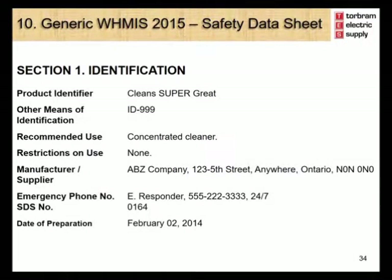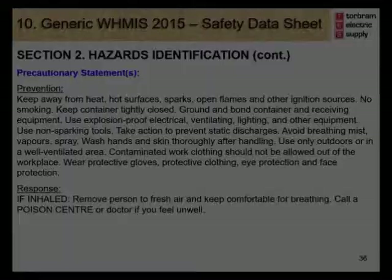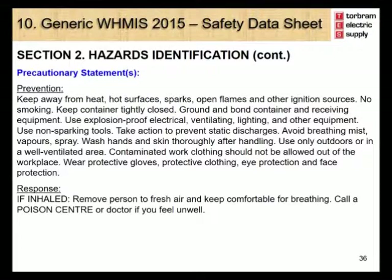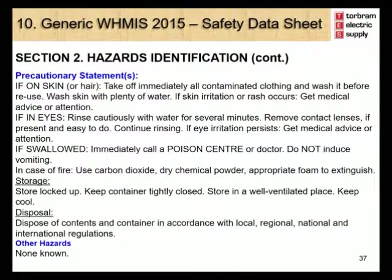Let's take a closer look at each section. Section 1, Identification, includes specific identification information related to the product including the date the safety data sheet was created. Section 2, Hazard Identification, will include information related to the hazard classification, category, symbol, signal word, and hazard statements that would be listed on the supplier label, as well as all detailed precautionary statements for the product, including prevention, response, storage, and disposal information.